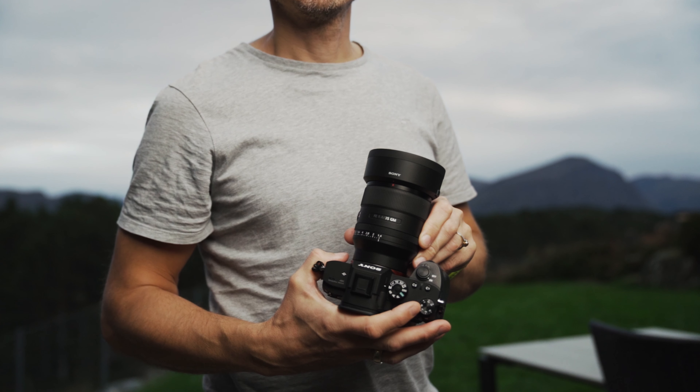Remember that the choice of a lens ultimately depends on your specific photography style and preferences, but a 35mm lens can be a valuable addition to many photographers' kits.